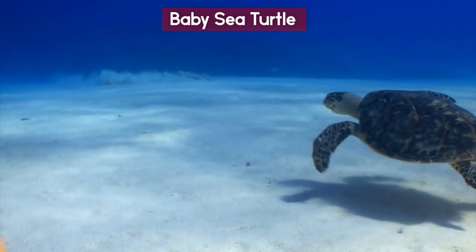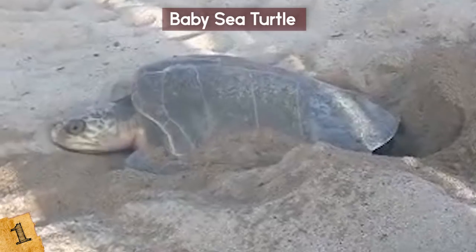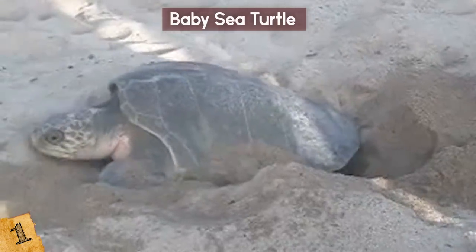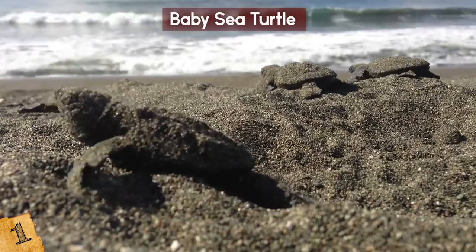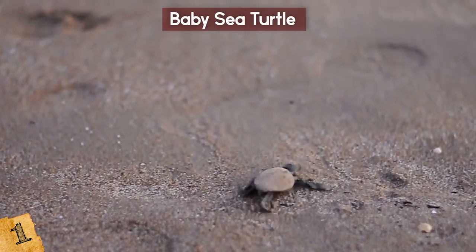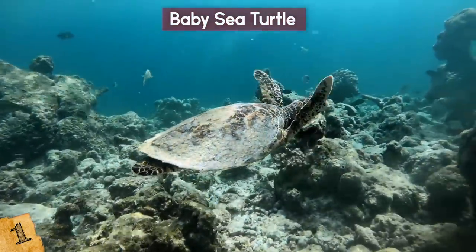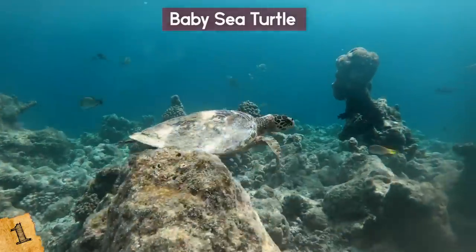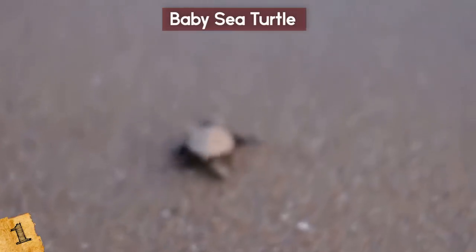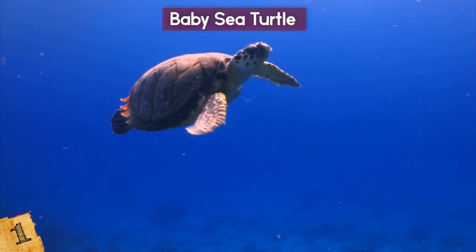Sea turtles are loved by just about everyone, but baby sea turtles give baby seahorses a run for their money. The female sea turtle makes the tiresome journey to a sandy beach, digs a hole, and lays up to 100 eggs. The hatchlings then make a mad dash for the water, trying to avoid predators from birds to foxes to raccoons to the ghost crab. There then follows a period called the lost years, where they grow and hide until they find themselves out in open water. The period when they're finding their flippers is known as the swimming frenzy — sea turtles really do have it rough.